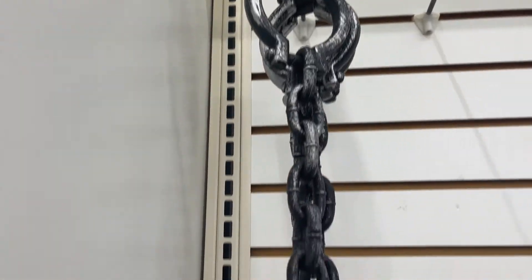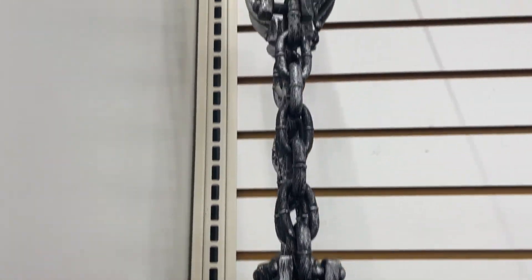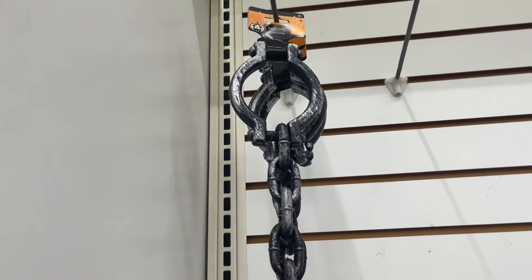My first item — these handcuffs. Just kidding! What the hell is this? That's freaking me out.